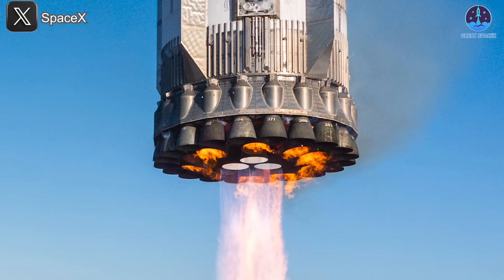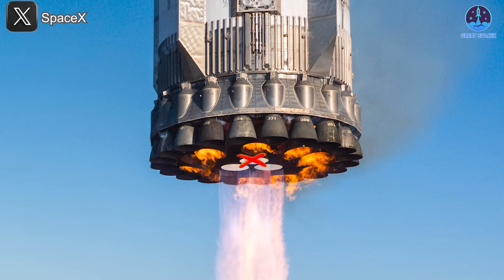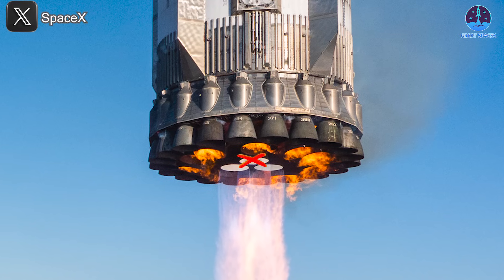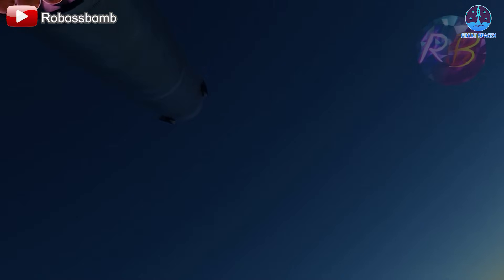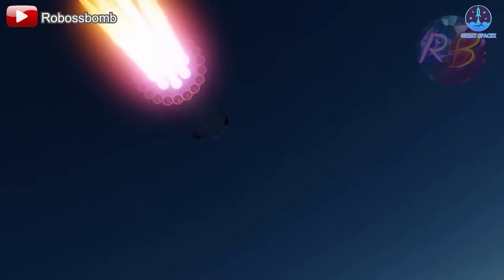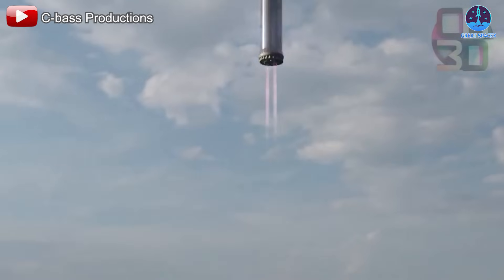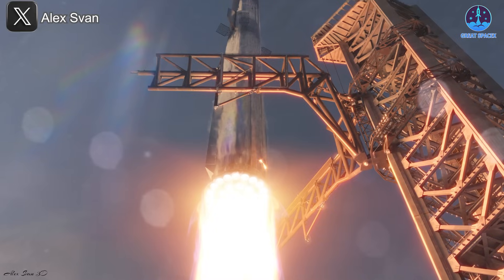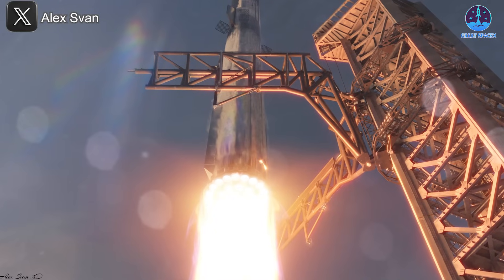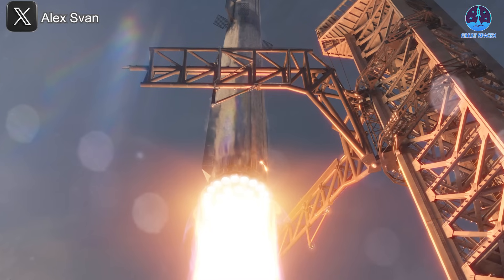On this flight, SpaceX will deliberately simulate an engine-out scenario by disabling one of those three engines. This is a critical test of the system's resilience and adaptability. If successful, the data gathered could validate a backup landing configuration — one that would allow SpaceX to proceed with landings even in the event of an engine failure, rather than aborting and diverting to a splashdown. This contingency planning is essential as SpaceX looks to make Mechazilla-assisted landings a routine part of Starship recovery.